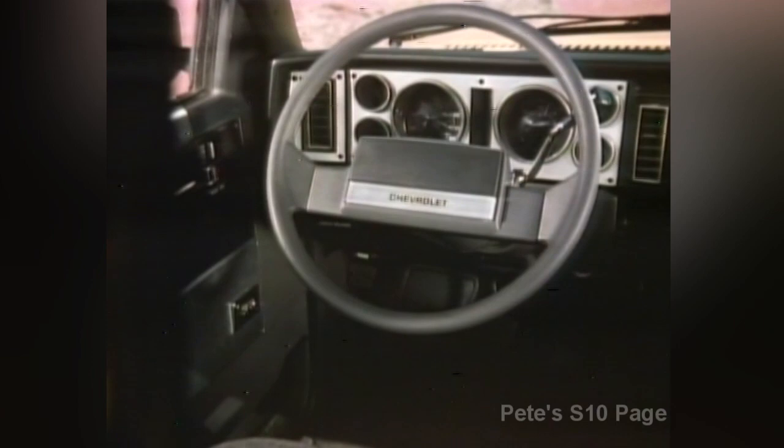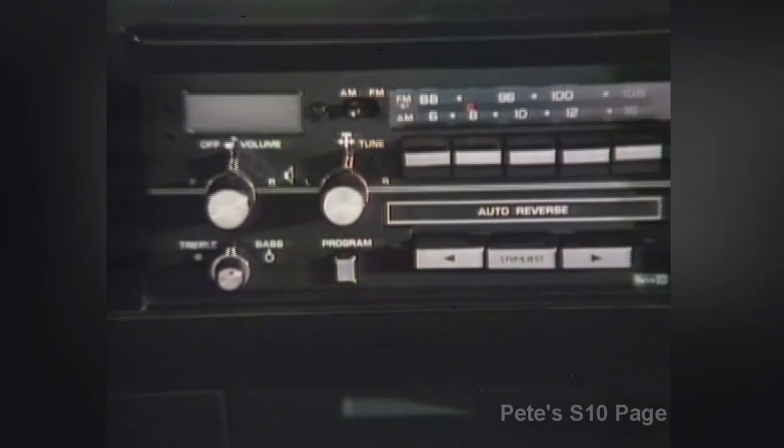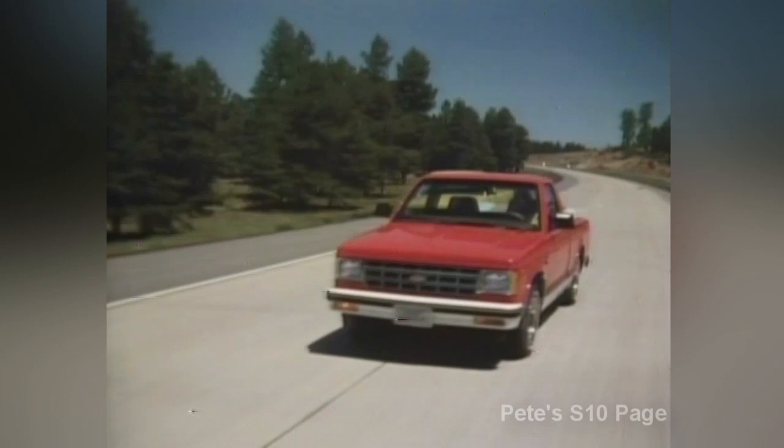The S-Truck offers a wide selection of options, like halogen headlamps, sliding rear window, tilt steering wheel and power steering, cruise control, power windows and power door locks, air conditioning, four different sound systems, and more.